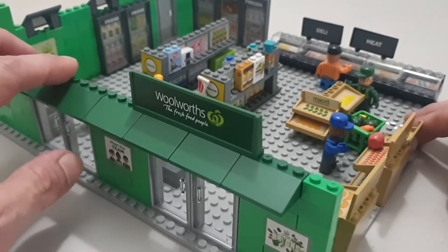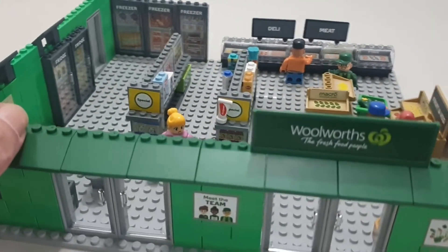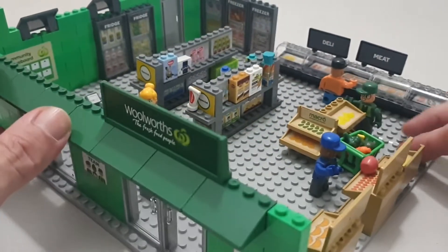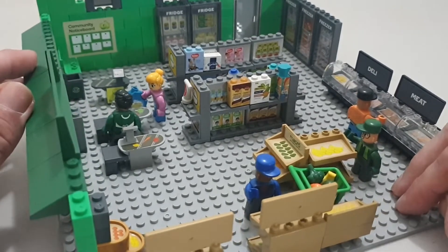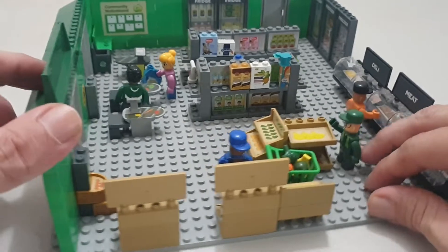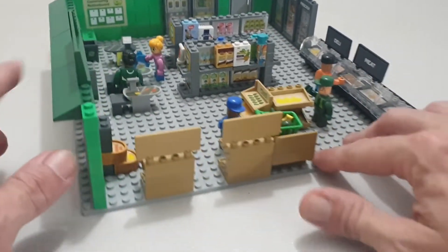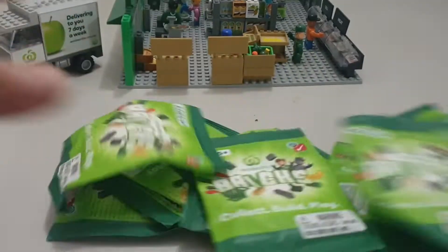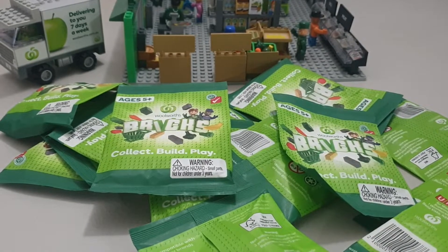All right, good day everyone, welcome to Wednesday's Woolies Bricks - all the bricks. I chucked in a few things I got last time, which I think was one of the shelves, some products, maybe a cash register. Actually, that's right, we didn't have anything last time so it's the exact same as it was before. This week I don't know how many this is.